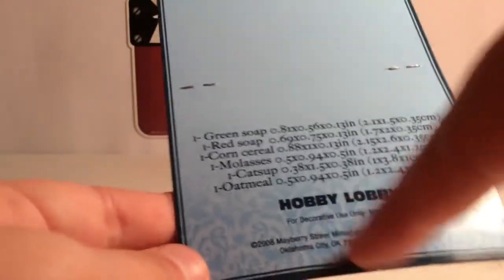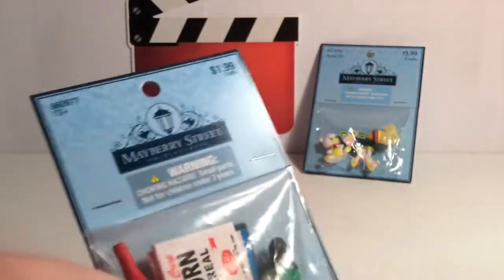It says for decoration use only, not a toy, but they say the same thing for Tokidoki and I use it as a toy — there really isn't a difference. So I got the pantry and soap set, and I also got the little toy set. I'm going to go ahead and open this up.